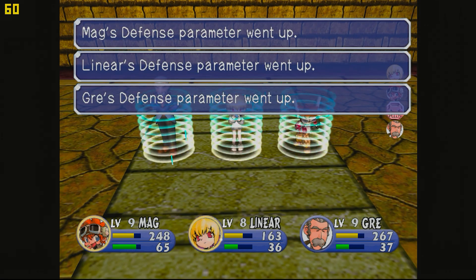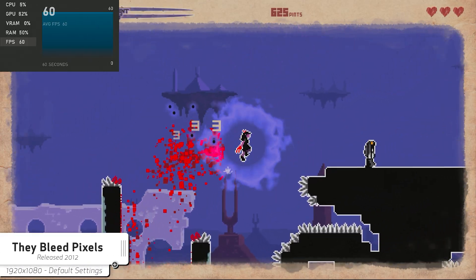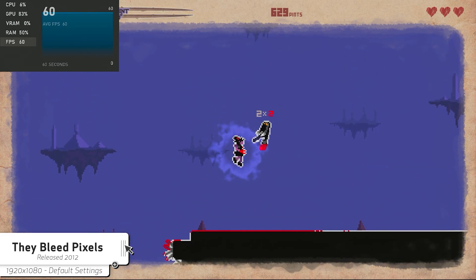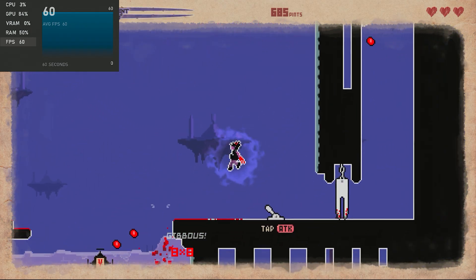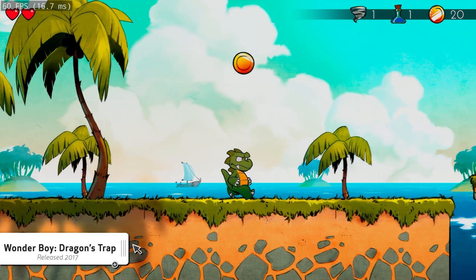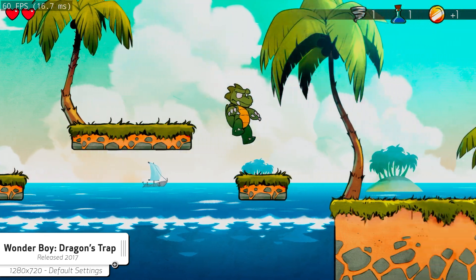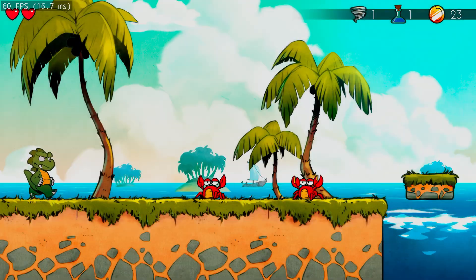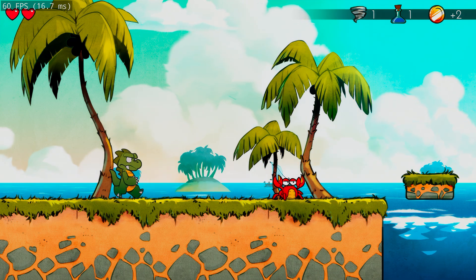Next up are a few indie and pixel-style games, which actually run quite well. They Bleed Pixels ran at 1080p at a locked 60 — perfectly smooth and enjoyable, as I expected since it's not very graphically intense. The last game I tested was Wonder Boy and the Dragon's Trap, the remake of the classic. Unfortunately I couldn't get the game to run at any resolution higher than 720p — 1080p was all over the place in terms of frame rate. At 720p it ran really, really well, and I was actually surprised at how well it performed.